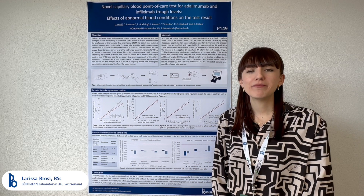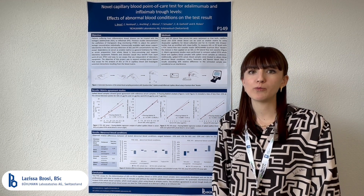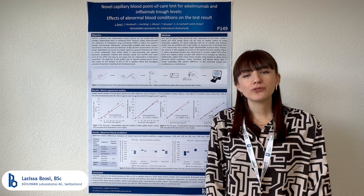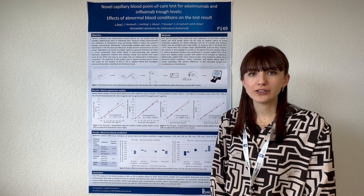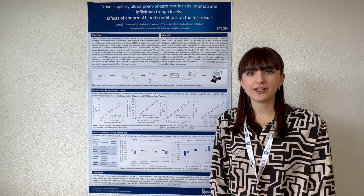Patients suffering from inflammatory bowel diseases can be treated with the biologics infliximab or adalimumab. Previous studies showed the usefulness of therapeutic drug monitoring with rapid assays to adjust the patient's biologic concentration individually.